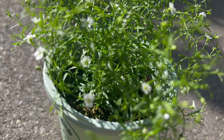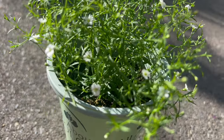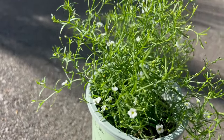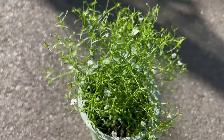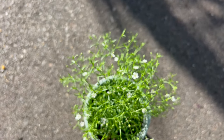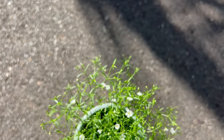To thrive, Baby's Breath Gypsy White requires full sun and well-drained soil. It is drought-tolerant once established and prefers sandy or loamy soil with good drainage. This plant is relatively low maintenance and can tolerate poor soil conditions, making it suitable for rock gardens, borders, and containers.